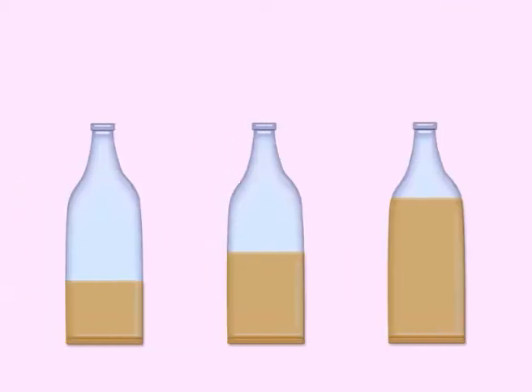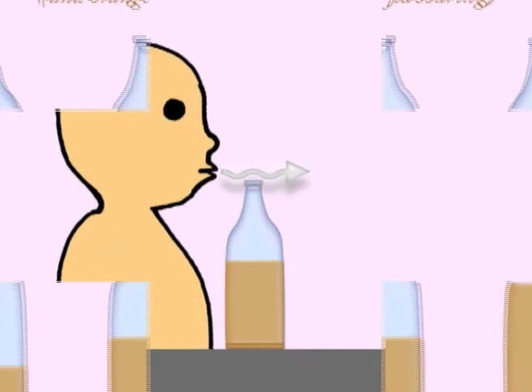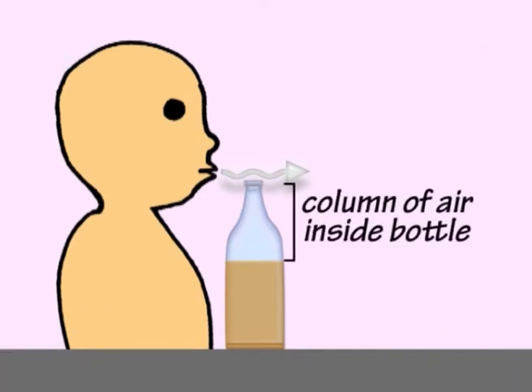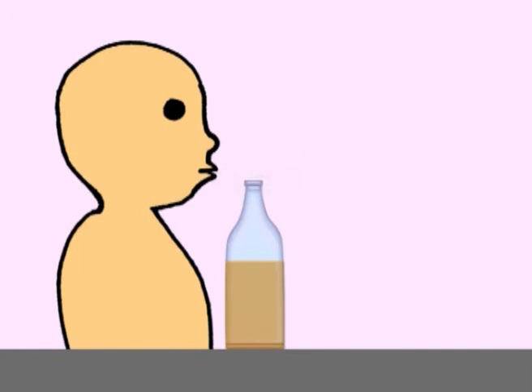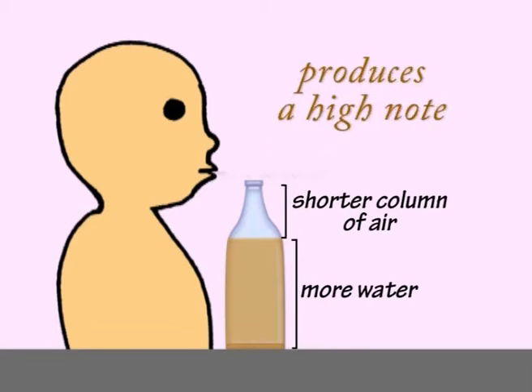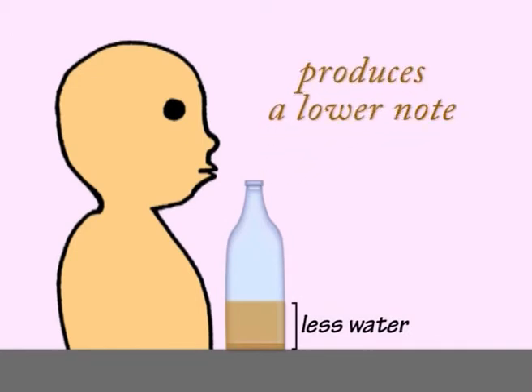You can test this out with bottles filled with different amounts of water. Blowing across the top of a bottle makes the column of air inside the bottle vibrate, producing a sound. A bottle filled with more water has a shorter column of air, so it produces a high note. And a bottle containing less water produces a lower note, because the column of air is longer.